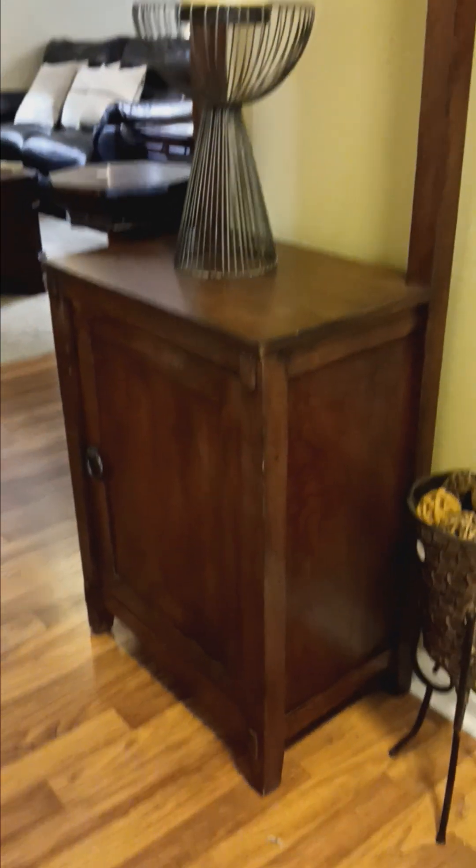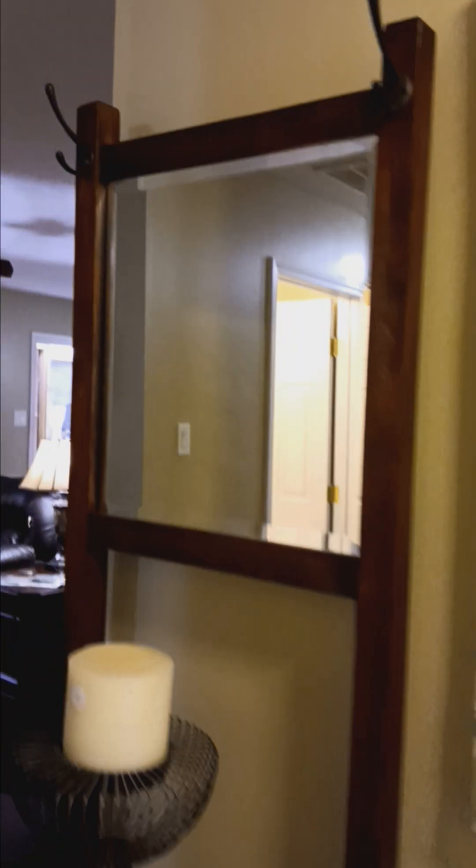Coming in the front door, we have some really cool wall decor and this really pretty antique piece with the mirror.